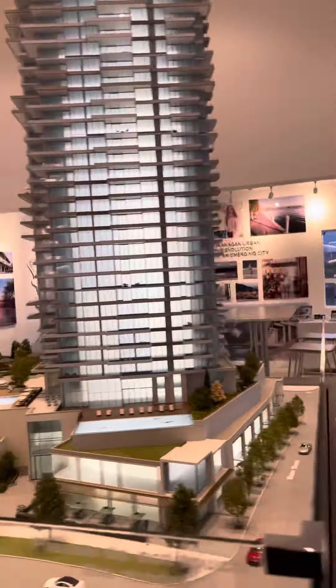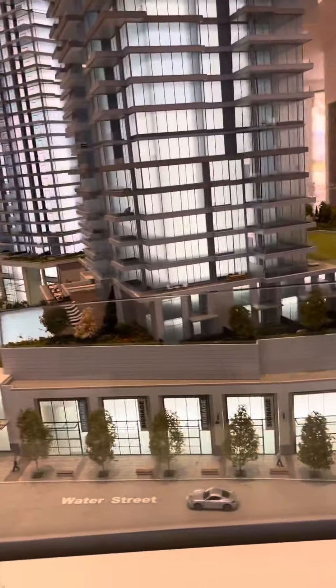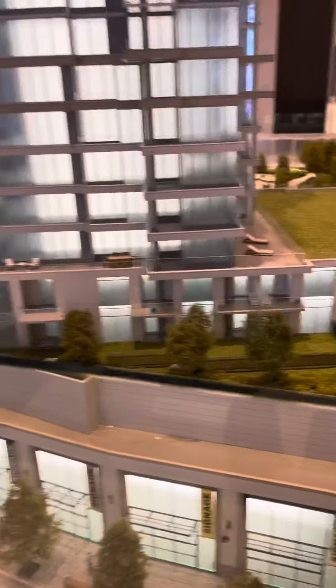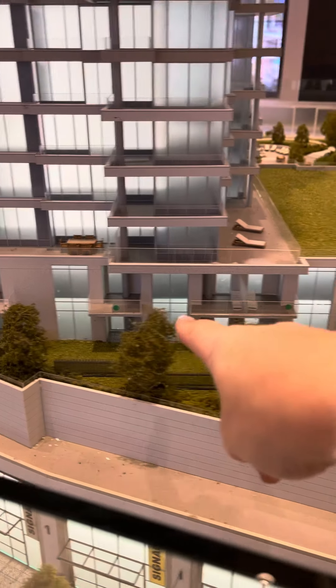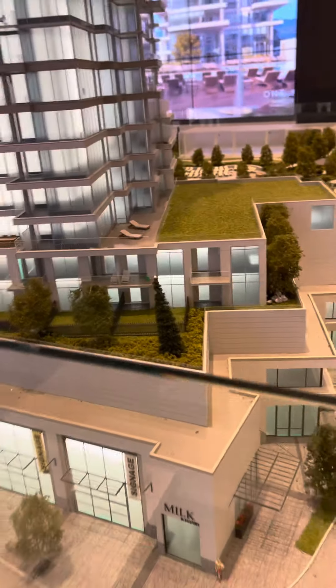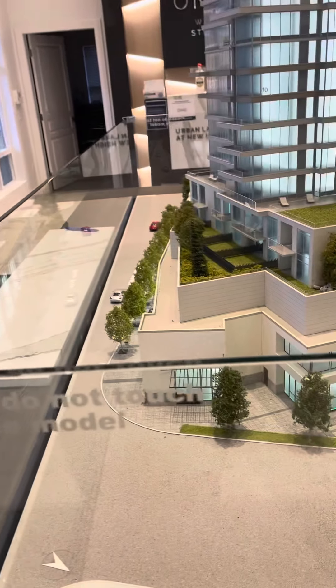If we walk around to the townhouses on the East Tower, all the first three floors are commercial, and then on the fourth floor — which is the bench level — you can see the townhomes. The green dot here is currently available, as is this one, and those face towards Water Street. There's a building across the way, as well as Prospero Place.